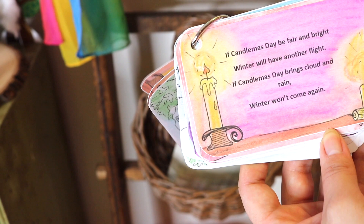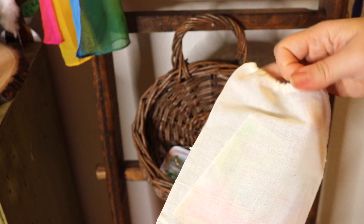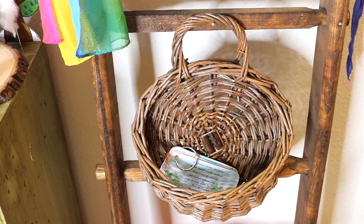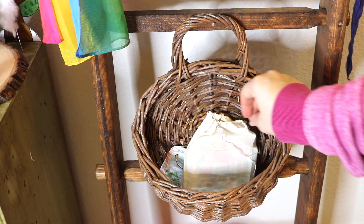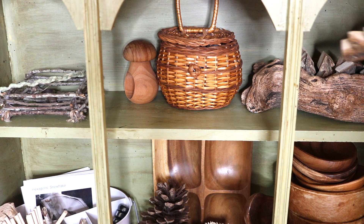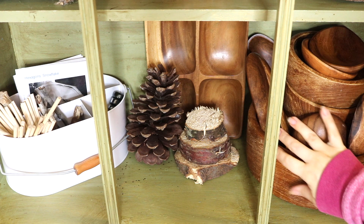Our morning time is key to setting the tone for our homeschool day, so I made a space for a new morning or circle time meeting area. I repurposed an old blanket ladder to hold our candles for our nature table, our poems, and morning songs. I cleared out a shelf that now holds our calendar, which is a big part of our circle morning time, our seasonal nature display, and other seasonal nature finds and loose parts we use daily.